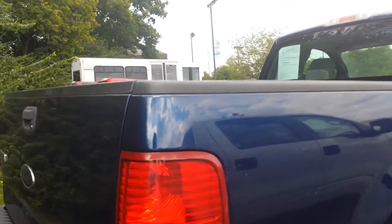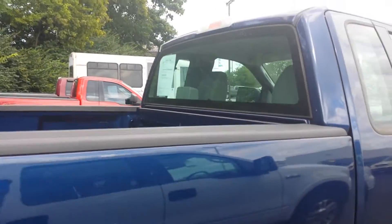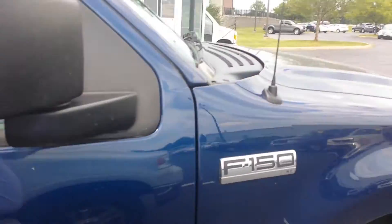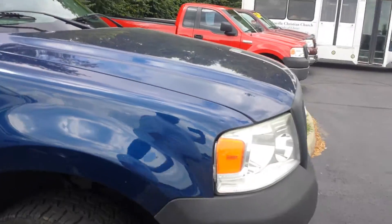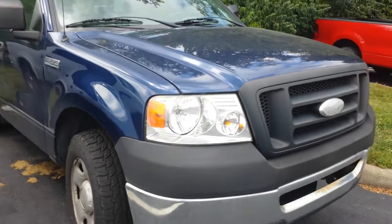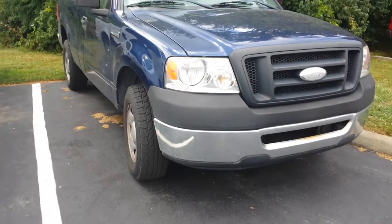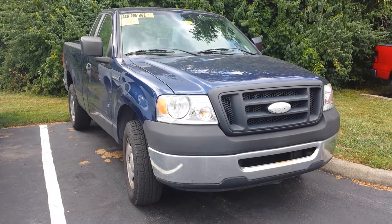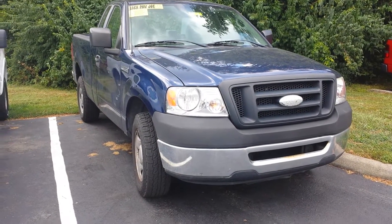If you are interested in learning more about this truck or maybe coming by and taking it for a test drive, you can just give me a call here at the dealership — 859-873-6666. That's 859-873-6666. Just ask for Patrick Proffitt. Hope you all have a great day.